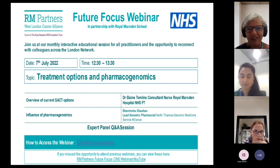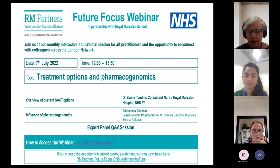Welcome everybody to our next Future Focus webinar from RM Partners. We are delighted to welcome you. This is the last one before our summer break and we had a request to think about treatment options and pharmacogenomics. I'm going to start by giving you an overview of the current SACT options and then, back by popular demand, we've got Darmisha who's come back to talk to us about the influence of pharmacogenomics.